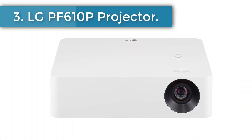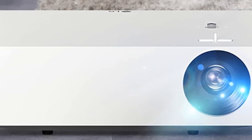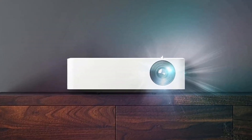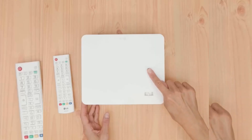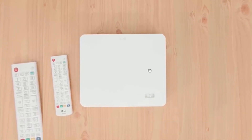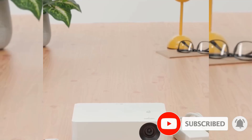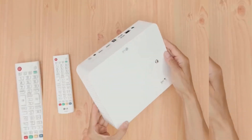Number 3: LG PF610P Projector. The LG PF610P is one of the few projectors that offer the perfect balance of convenience and great picture quality. It delivers mesmerizing cinematic immersion with full HD images that have striking clarity and authentic detail. With 1,000 ANSI lumens, images are bright with vivid shades, and the 4-channel LED enhances brightness, color, and contrast. With LG's exclusive webOS 5.0, you can organize your content by putting all your favorite platforms in one location.